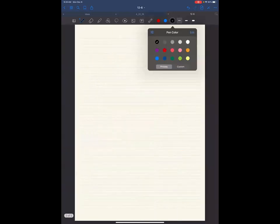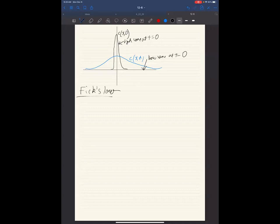Let me draw the plot again and talk about Fick's law of diffusion. At t = 0 we have high concentration at x = 0 and low concentration elsewhere. As time progresses it spreads. Fick's first law says flux is proportional to the gradient of concentration. Flux is how you measure how much something has moved — its unit is kg/m³/s, i.e., density per unit time.